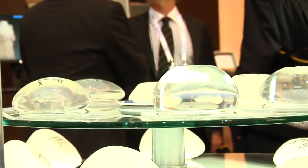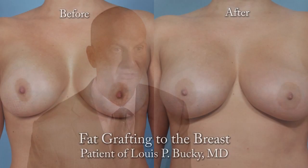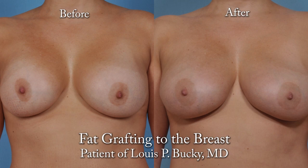The exciting part about fat grafting to the breast is that it continues to evolve. Every year plastic surgeons get together and we report and discuss our results, and we discuss the controversies, particularly around this subject of fat grafting to the breast. The take-home message this year for me is that it's not cosmetic versus reconstructive fat grafting anymore.